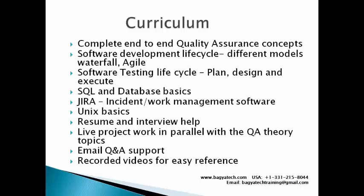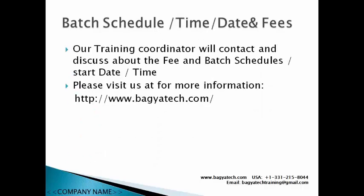We provide recorded reference videos for easy reference. To be very clear - if you miss a class, that specific class will not be recorded, but we do have a set of reference videos you can look at. Every day's live class is not individually recorded - that's something I want to clarify well ahead of time.